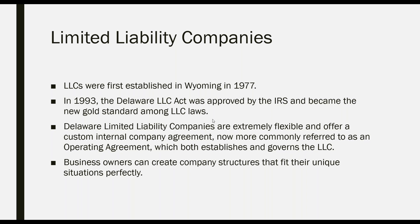Limited liability companies were first established in the state of Wyoming in 1977. In 1993, Delaware came up with the LLC Act, which was approved by the IRS and became the new gold standard among LLC laws. Delaware is known as the place to incorporate your LLC. Over 60% of Fortune 500 companies, along with the New York Stock Exchange and other businesses, inquire about incorporating in Delaware.